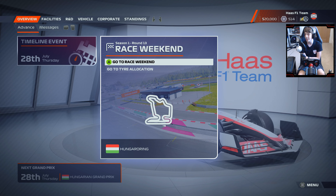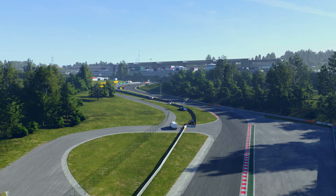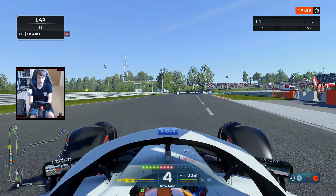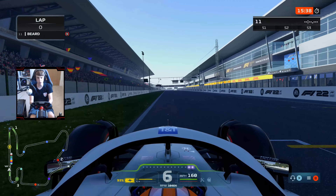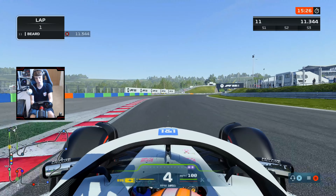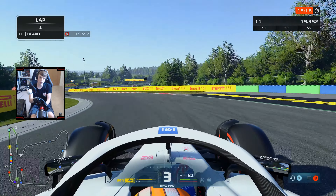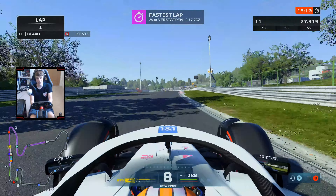Let's get into qualifying here at Magyar Nagadich. It was meant to be full wet conditions throughout Saturday's running, but that doesn't seem to be the case. The percentage chance of rain is meant to go up as the session goes on, but there are beautiful sunny skies from the Hungaroring. One issue — I haven't upped the AI yet on the new patch, so if we end up massively overachieving, you guys know why. I completely forgot before jumping into this session.